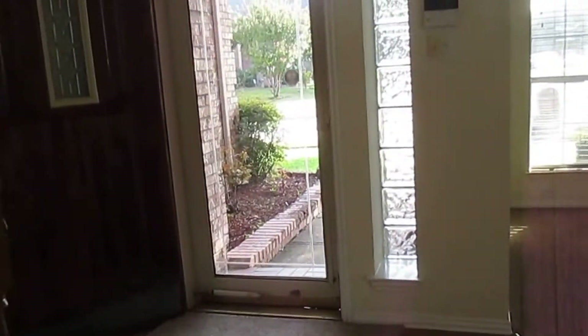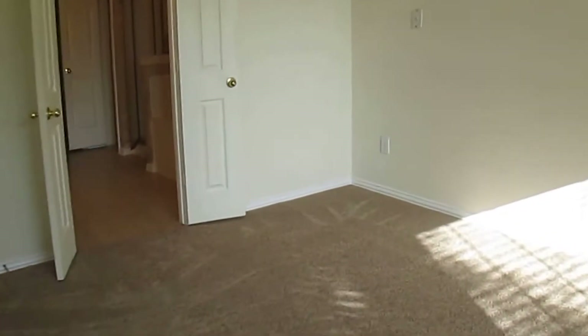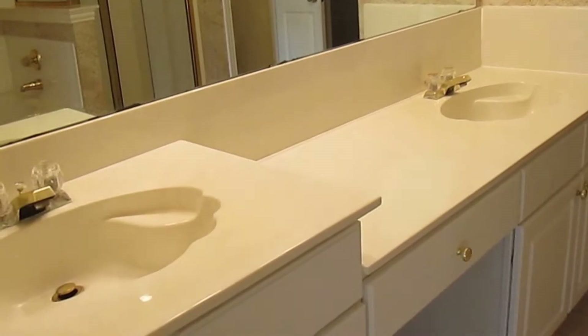Now we'll take a look at the master suite, which is here on the first level. There's a half bath with a pedestal sink, and across from it is the master suite with nice bay windows that give good natural light and a ceiling fan with a light fixture. The master bath has a jacuzzi tub with a separate stand-up shower, double vanity sinks, a medicine cabinet on the wall, a separate toilet room, a linen closet, and a huge walk-in closet with shelving units and rods on both sides and a built-in shoe rack.